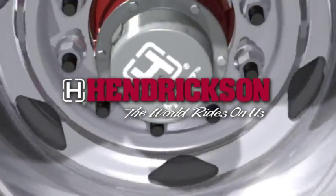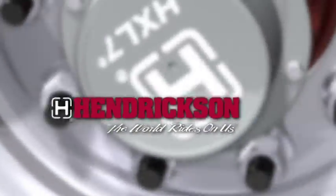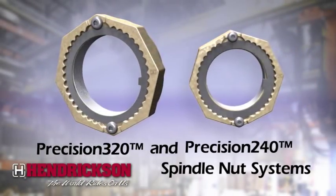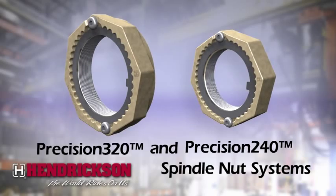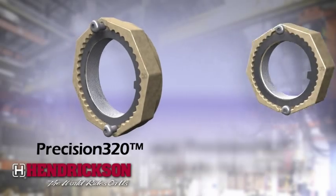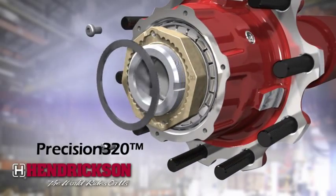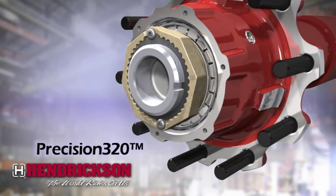Hendrickson addresses the demands for longer trailer life cycles with the latest innovations to our wheel end lineup: Precision 320 and Precision 240 spindle nut systems. These patented two-piece spindle nut systems provide fine-tuned adjustment increments to achieve more precise end play settings than traditional two-piece and more complicated three-piece spindle nut systems.